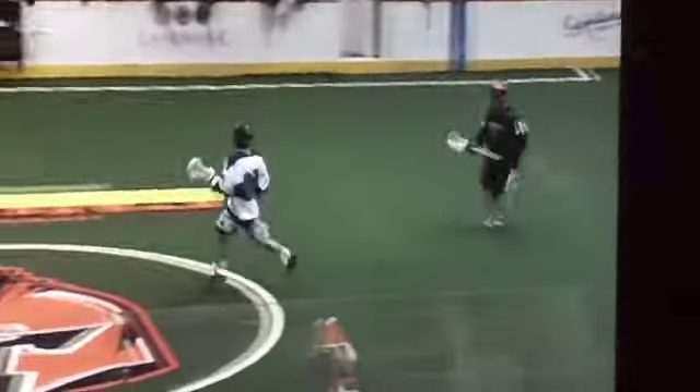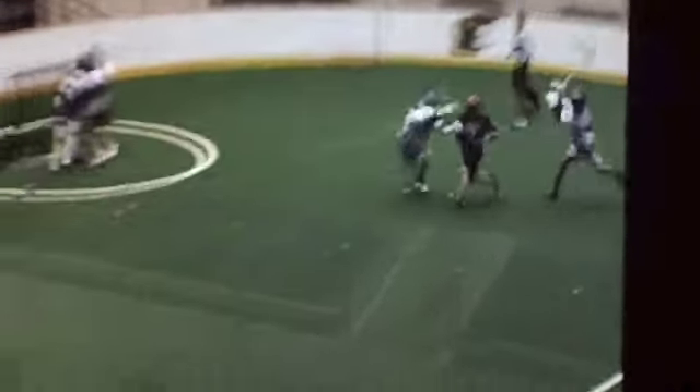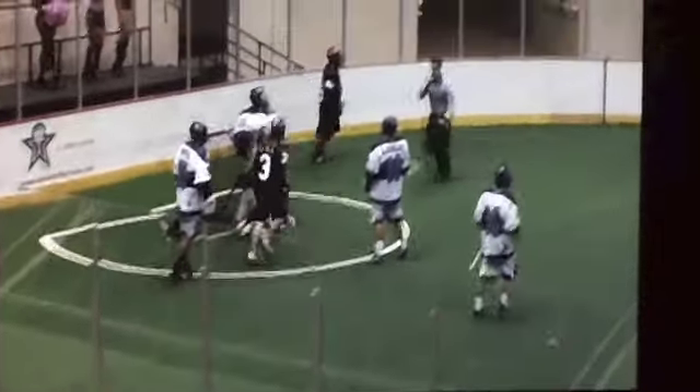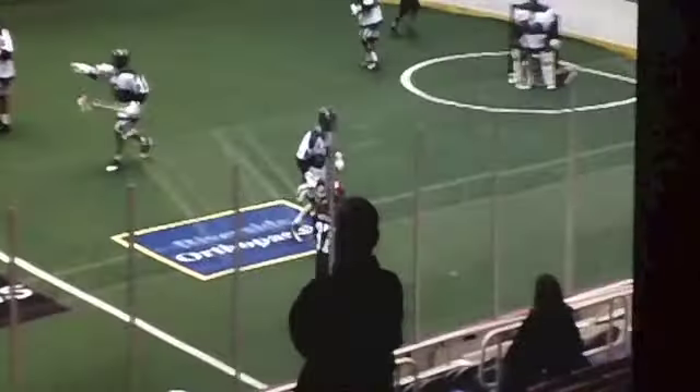That's a pick off by Brian Welsh. He had 21 ground balls, 3 assists, 2 goals. Here Matt Hickman is the beneficiary of an interception by Brian Welsh.